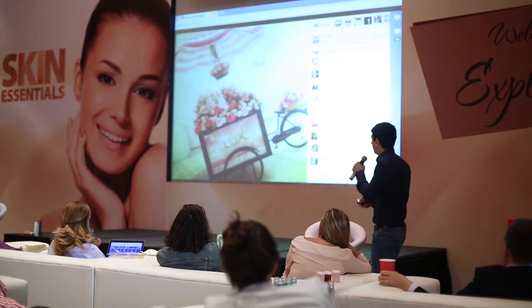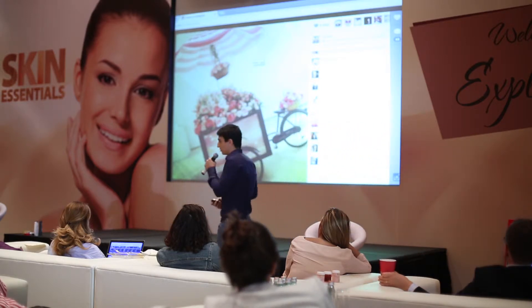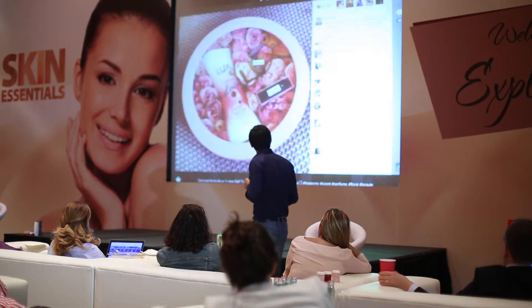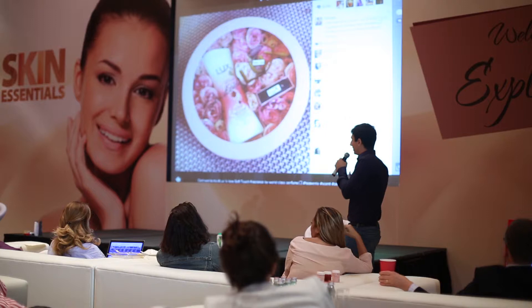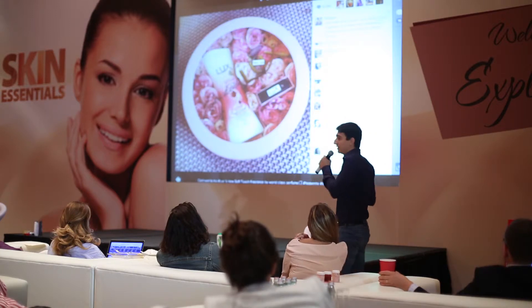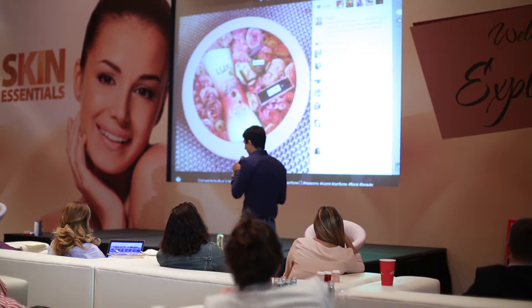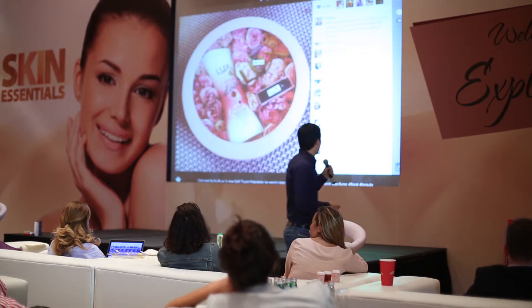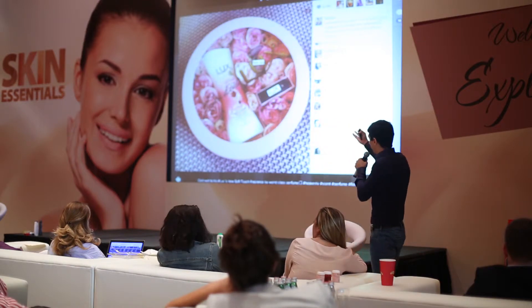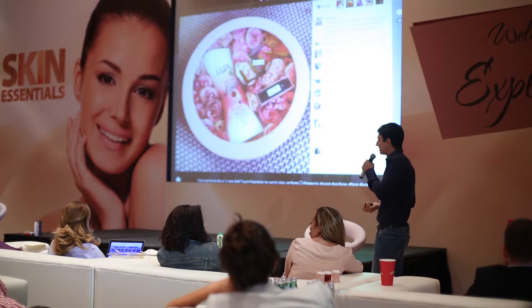We got immediate coverage on Instagram, Facebook, and Twitter within a couple of hours, with thousands of likes. The PR kit we distributed included scent marketing tools — notably a USB scented with Lux that diffuses the scent when plugged into your computer — as well as the Lux Soft Touch perfume and roses that smell like Lux.